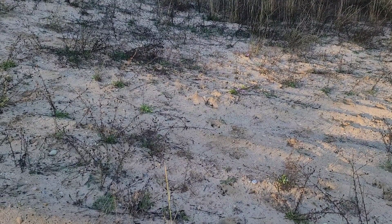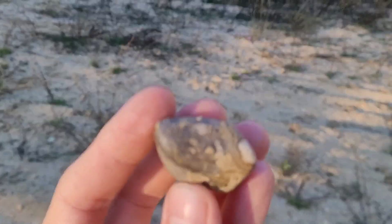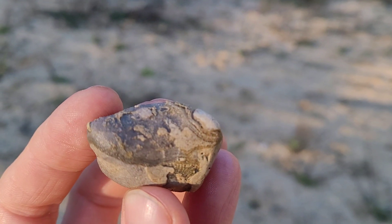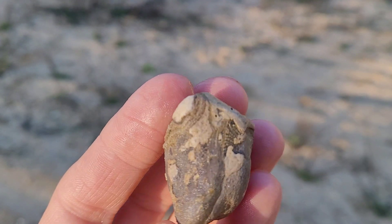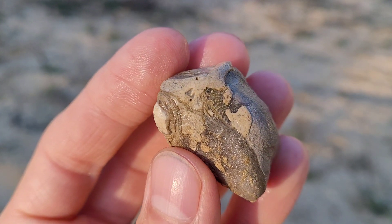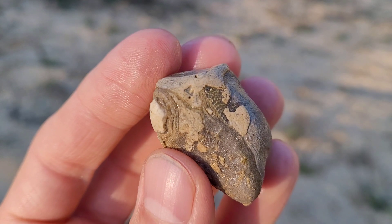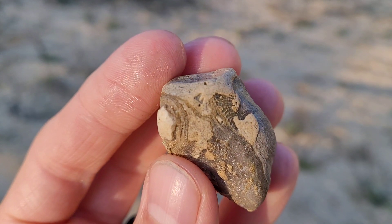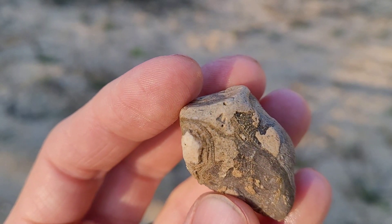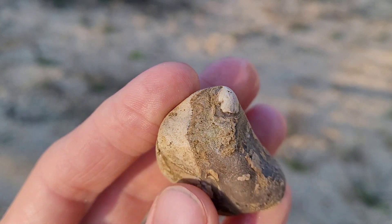For this next find here, I'm not too positive. I know it's a fossil, I just can't tell what's going on. Pretty interesting — kind of cool.